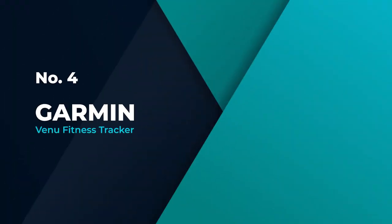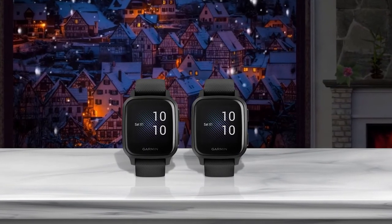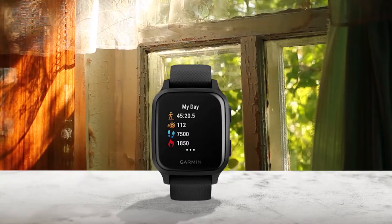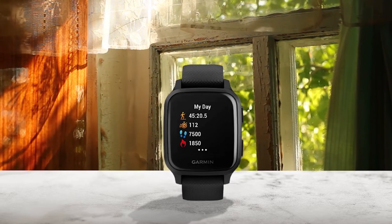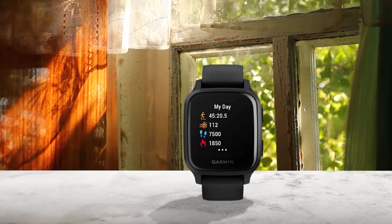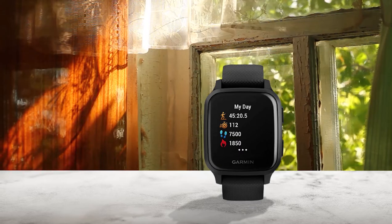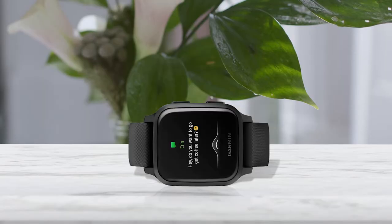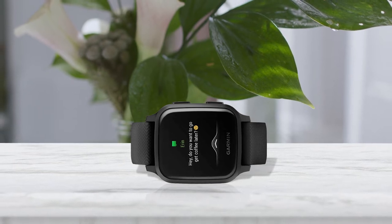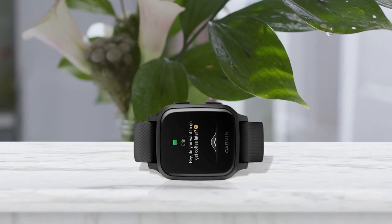Number 4 — Garmin Venue Fitness Tracker. Boasting an array of activity tracking modes, the Garmin Venue SQ smartwatch is a great way to monitor your workouts. The watch's stress tracking feature will monitor your stress levels, sending you prompts to do a short breathing activity when they get unusually high. The Garmin Venue SQ smartwatch also boasts more classic health tracking features. Its advanced sleep monitor will track your time spent in light, deep, and REM sleep, and its continuous heart rate monitor will alert you when your heart rate gets unusually high or low.